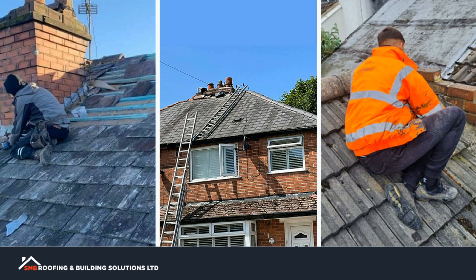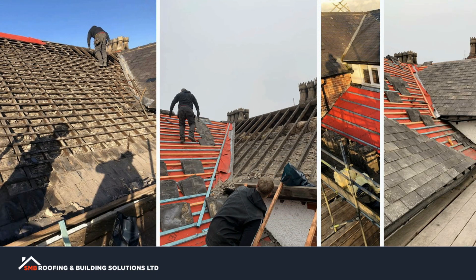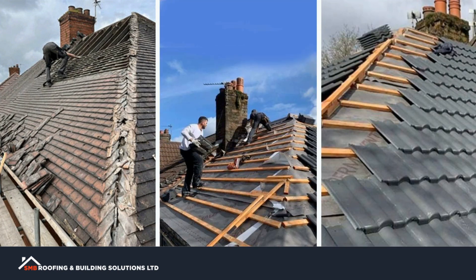Tiles and shingles can become damaged due to extreme weather conditions, or they can simply wear out over time. Missing or damaged tiles or shingles can leave your roof vulnerable to water damage and other issues, so it's important to make repairs as needed.